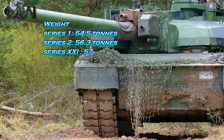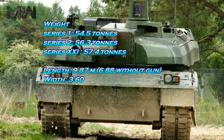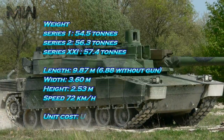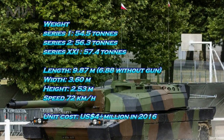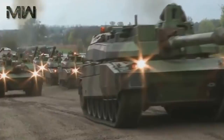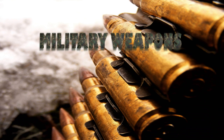Weight: Series 1 — 54.5 tons; Series 2 — 56.3 tons; Series 21 — 57.4 tons. Length: 9.87 meters (6.88 meters without gun). Width: 3.60 meters.